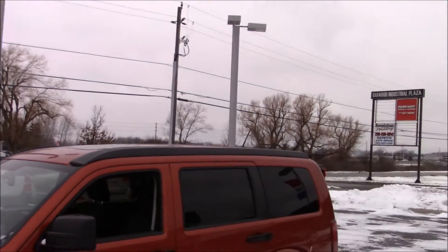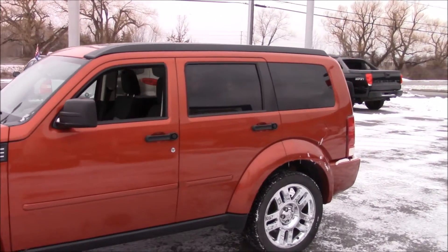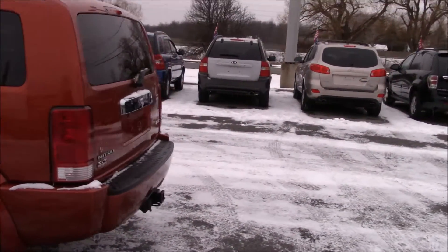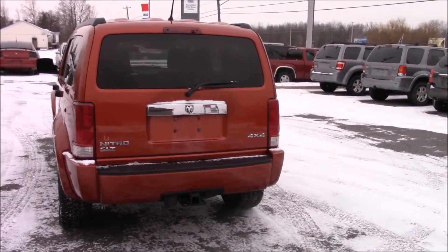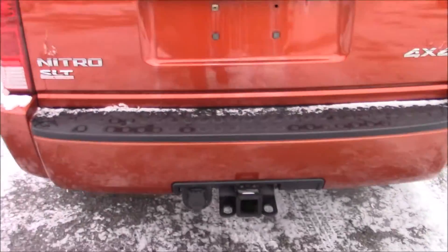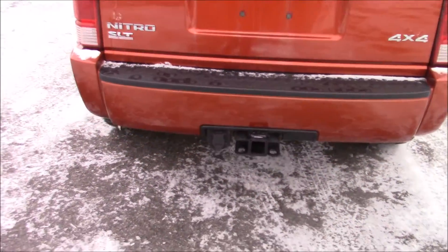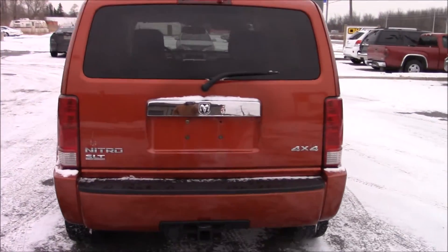You have what looks to be almost a roof rack — you could put rails across it if you wanted to. Jeep-style door handles. The gas door's on the driver's side of this vehicle, and coming to the back, it's a very squared-off vehicle, just like a Jeep. Very interesting looking. You have your 7-pin trailer hitch wiring and your 3-inch receiver. It is an SLT package, and it is 4x4.